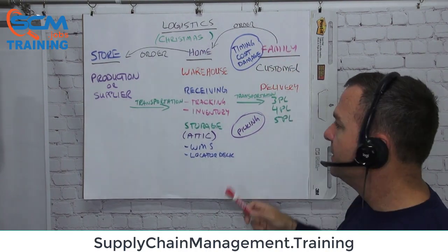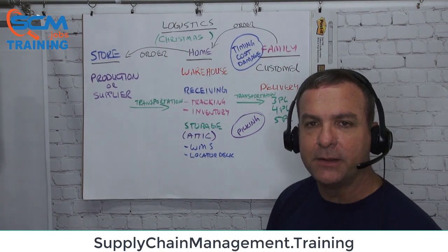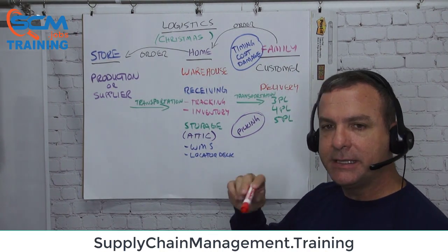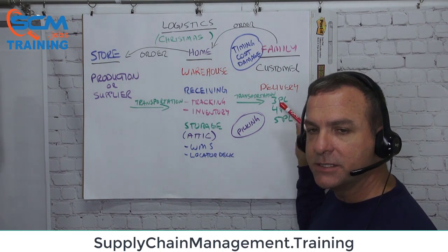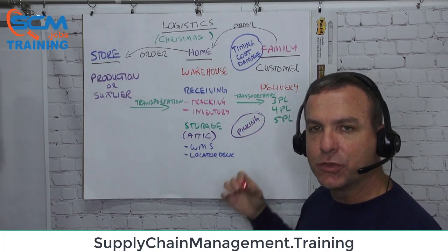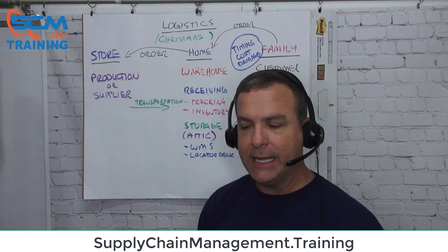When we deliver to our family — our customer — we may use a 3PL, 4PL, or 5PL. A 3PL is like UPS, where they store it and handle all that. We're going to talk about the difference between 3PL, 4PL, and 5PL during our training today.